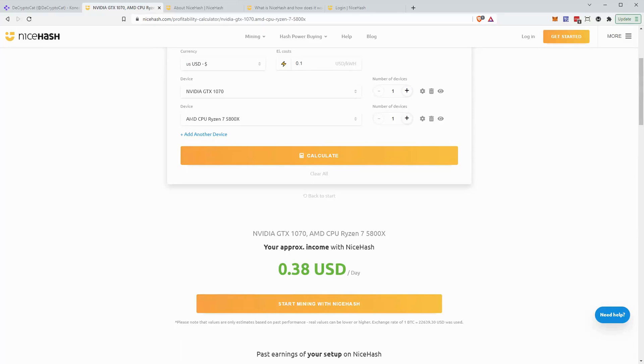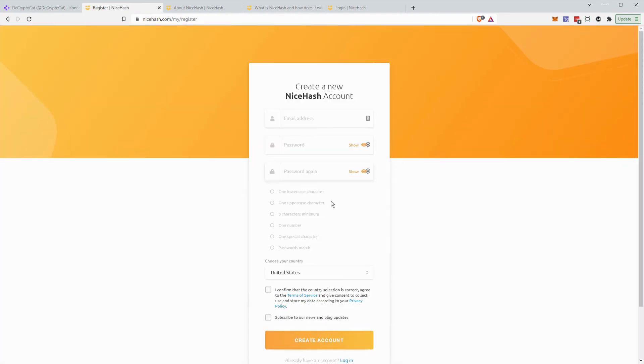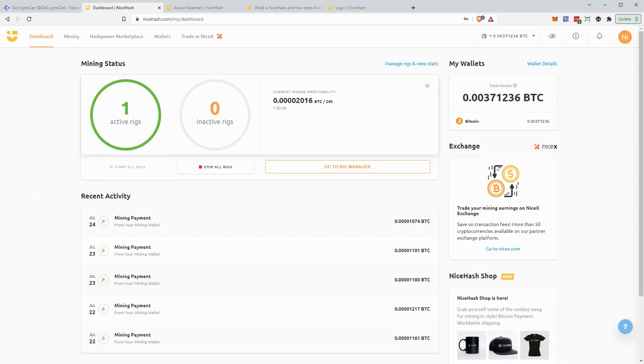Now that you've determined whether you want to get started, all you have to do is click 'Get Started,' which will ask for your email address, a password, and what country you're from — check the required box, and then create the account. Once you have your account set up and you're logged in, you'll be looking at the mining dashboard. Yours will look a little different initially because you don't have any mining rigs set up yet. The first thing I want you to do is go to the top right and click on 'My Settings.'